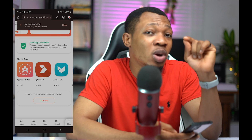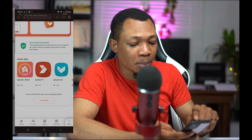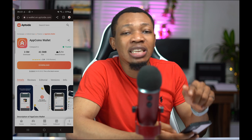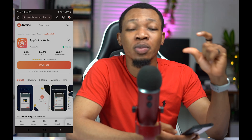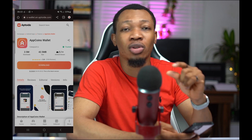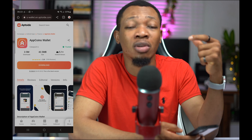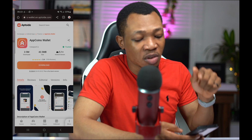I'm going to install the Aptoid game app, and the second app I'm going to install right now is called the Aptoid AppCoin Wallet. This is the AppCoin Wallet, and this particular wallet is where your money is going to be withdrawn from. This is where you can actually make deposits and also make your withdrawals for your cash, because you are going to be concerned about how you can make withdrawals of the money you earn from playing these games.